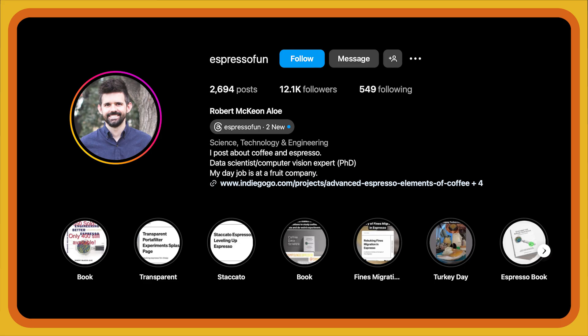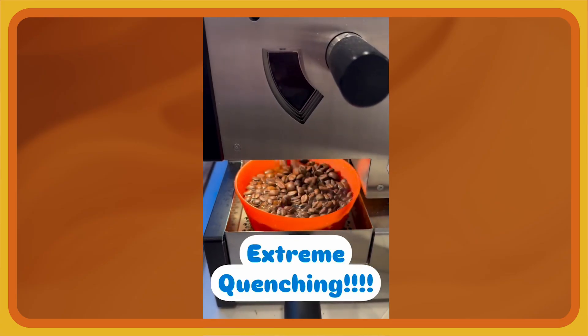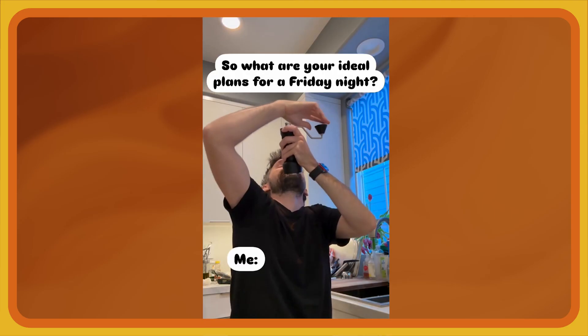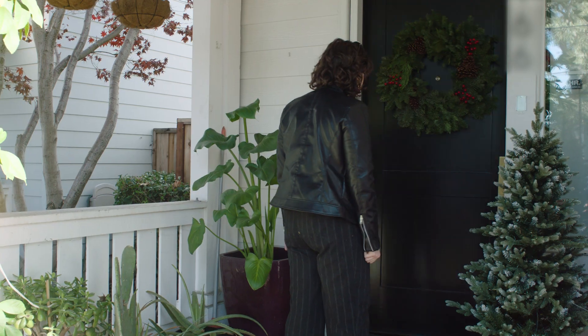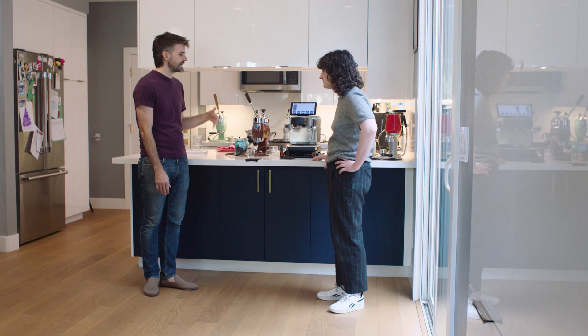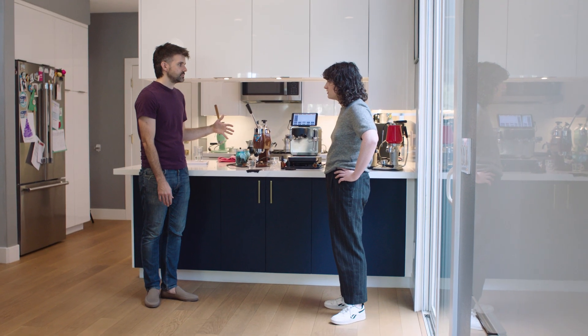Now we're here in the heart of Silicon Valley to experience coffee science with a bit more of a unique DIY style. We'll be visiting with Robert Aloe, AKA Espresso Fun on Instagram, who's carved himself a very specific space in the coffee industry. He excites a lot of people with his experiments and pisses quite a few of them off as well. I wasn't aiming to do a bunch of coffee science — I just wanted to improve my setup. One experiment led to another and led to another.